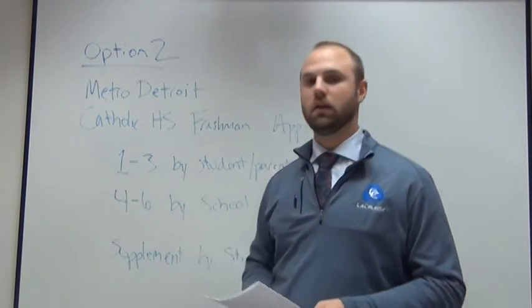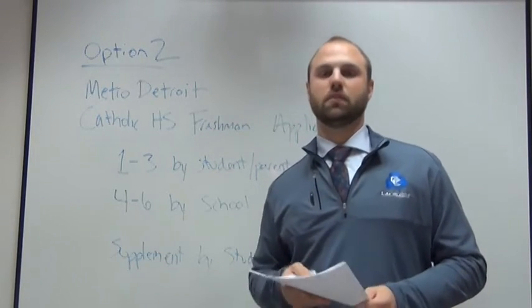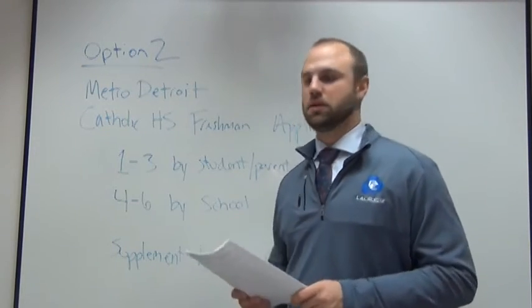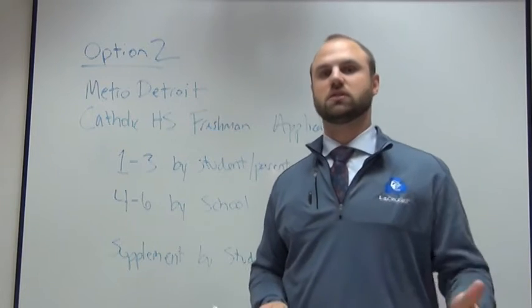It's made up of three segments. The first is going to be sections one through three, which is filled out by you. It's student information, contact information, some legacy status info — just basic application information.